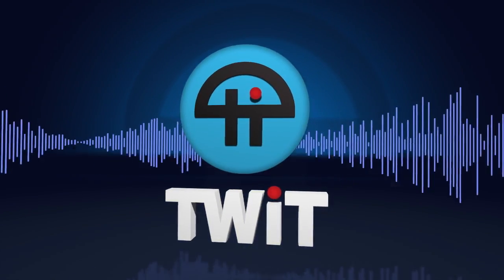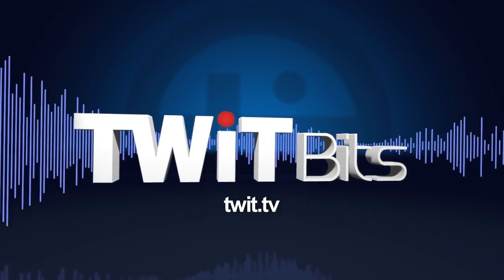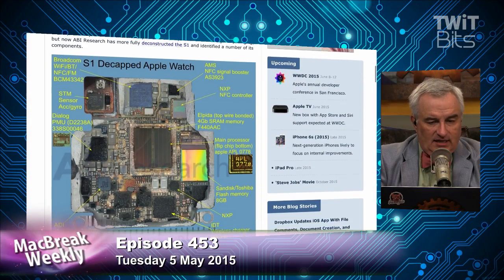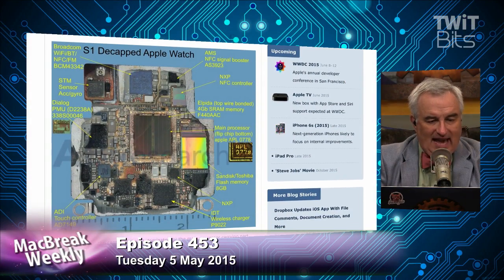This is TWiT. So here is — ABI Research, or actually I think it's Chipworks — did an S1 decap. They took the chip, the system on a chip, in the Apple Watch, and they stripped off the plastic packaging to see what's inside.